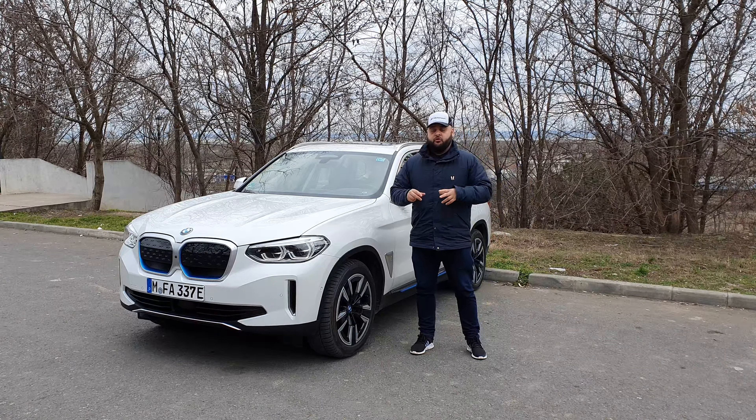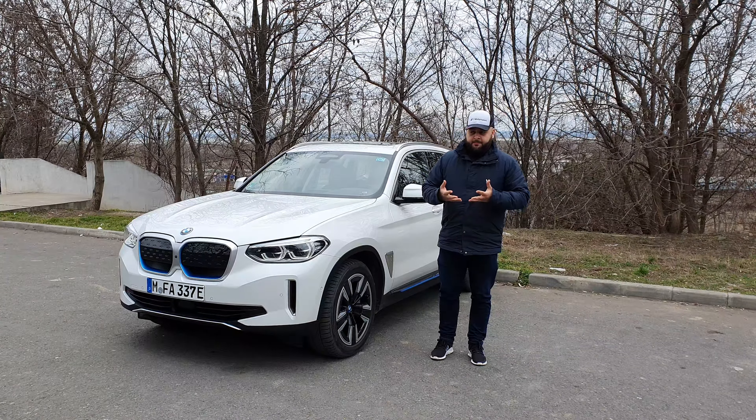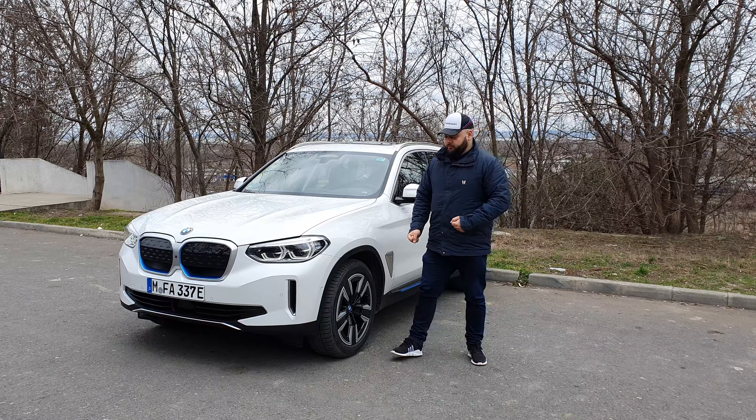Hello there guys, welcome to another one of my reviews. Today we are driving the BMW iX3. This is a very important car not just for the BMW brand but for the industry as well, because the ongoing discussion in the business right now is whether as a manufacturer you should go for brand new platforms for electric cars built from scratch — very modular, allowing you to amplify the advantages offered by electric cars — or if you should just convert your existing cars to an electric model.